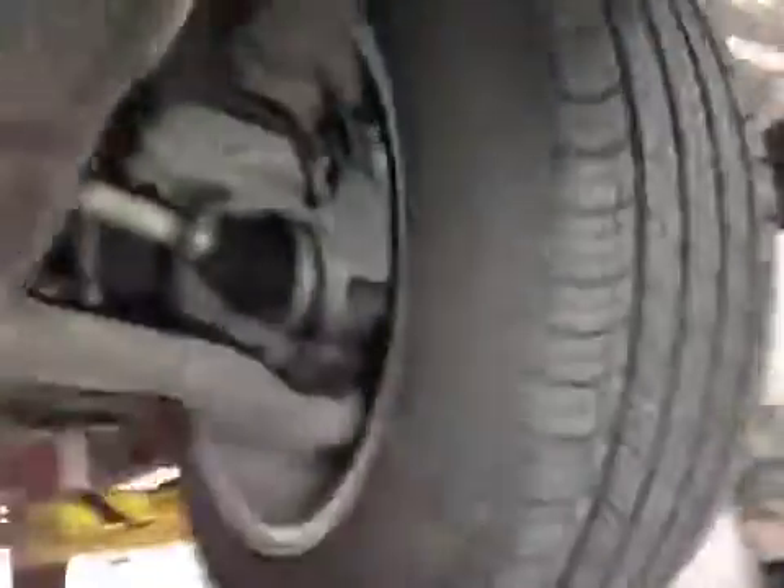At the front, all your tyres are ok — good tread depth, no sidewall damage.